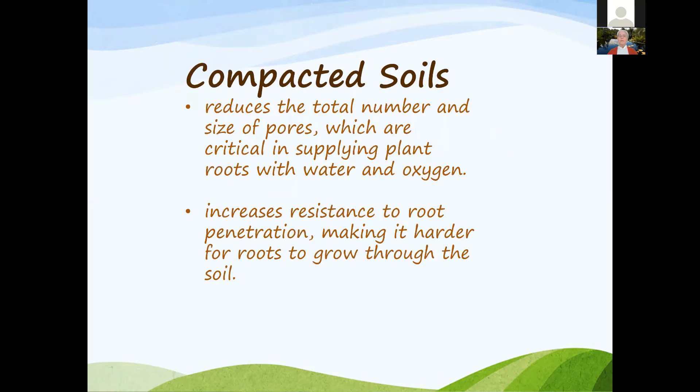Compacted soils make it very difficult for water to drain through. When you have a rainstorm and notice standing water the next morning, you have very compacted soils — the water doesn't drain. This impacts plants because they can't get oxygen, creating problems for fungus, and plants really struggle to grow and be healthy.